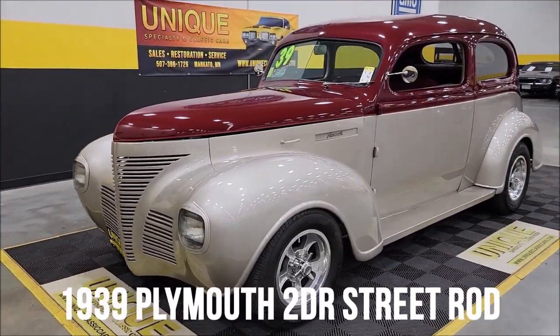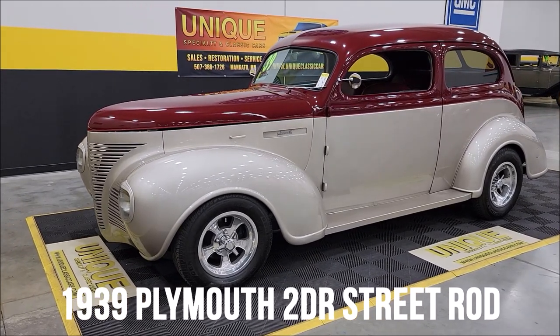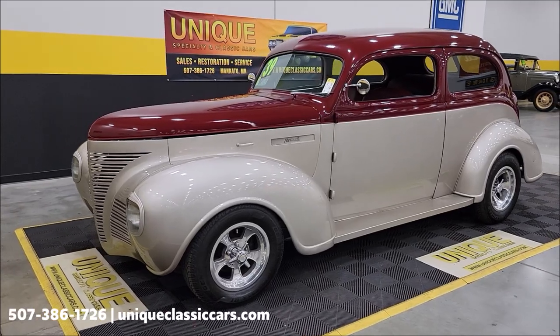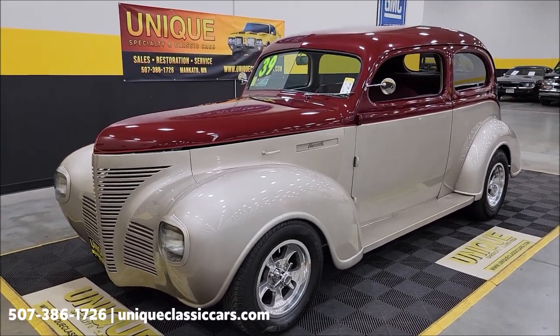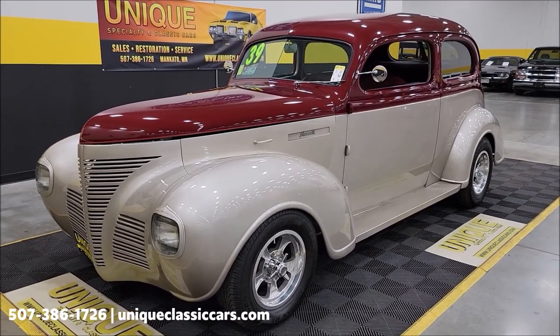Here's a street rod to take a look at. Just in at Unique Specialty and Classics: a 1939 Plymouth two-door sedan, street rodded out nicely. A lot of the '39s we get in are Fords and Chevys — don't see a lot of these Plymouths. They tend to move rather quickly when we get them in here. Good sellers.